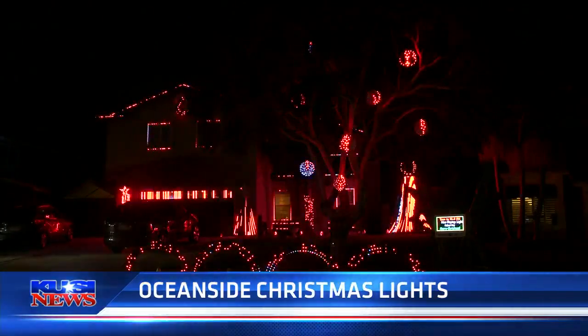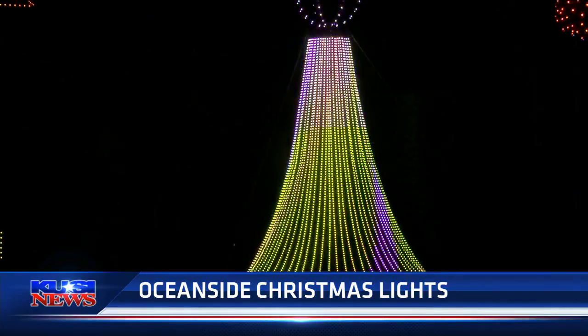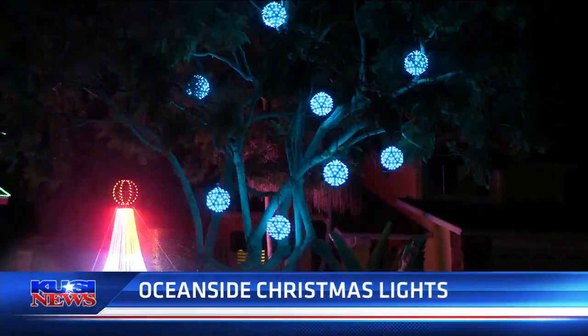Isn't that something nice they are doing for everybody — really appreciate that. This display is on Main Sail Road in Oceanside, and they begin each light show at 5 p.m., and that's every day.